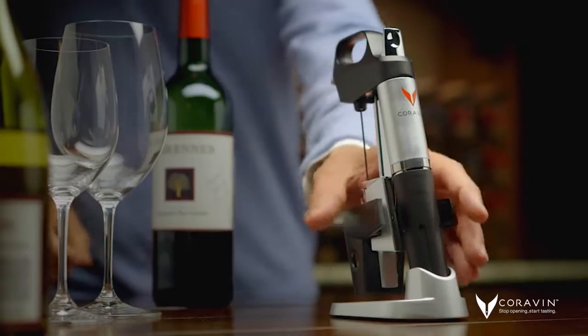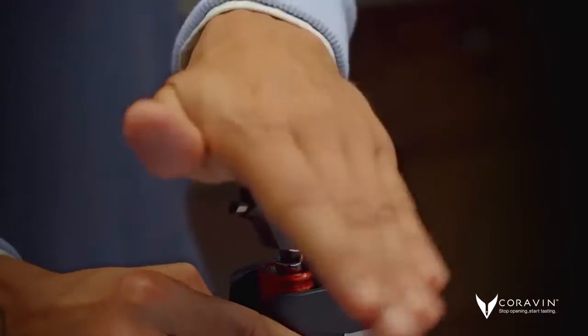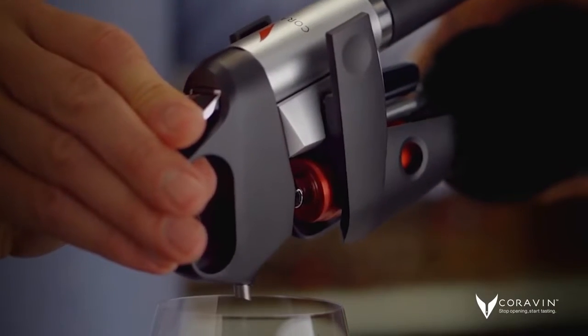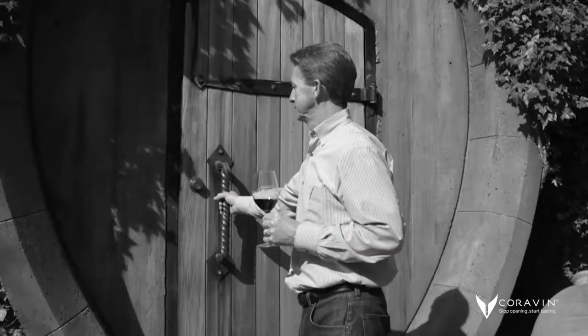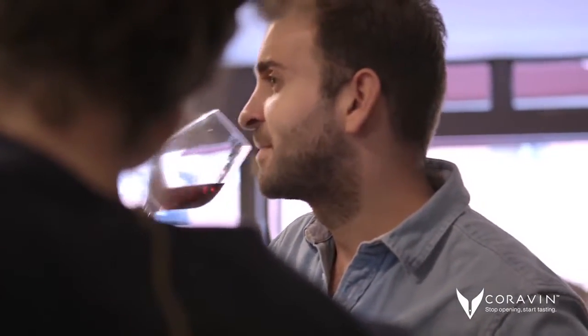Last year, we introduced the CuraVine 1000 wine system, which revolutionized the way people enjoy their wine. The benefits of the CuraVine 1000 were something no one had experienced before. We took an age-old traditional drink in wine and totally changed the way people experience it.